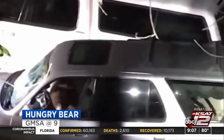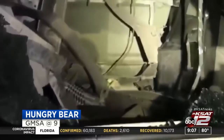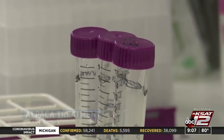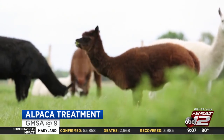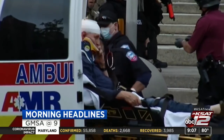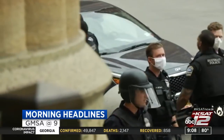Still ahead on GMSA at 9: some car owners in California won't be leaving any food in their car anymore — ahead, how it was destroyed by one very hungry bear. Plus, scientists in Sweden are hoping alpacas can help them find a vaccine for the coronavirus. And up next, officers in Buffalo are facing backlash after a video was released of them pushing over a 75-year-old man. We've got the latest with David Sears after the break.